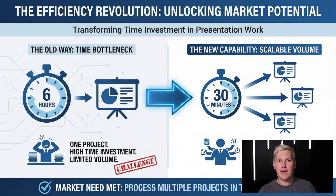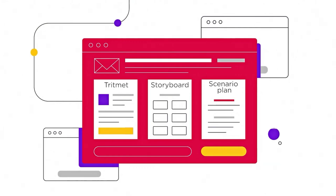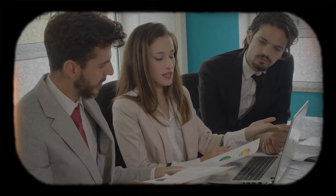Here is why this capability matters. You just turned a six hour project into a 30 minute project. Professional presentation work exists as a real market need. The challenge has always been the time investment versus the volume of work you can handle. Except now you can process multiple projects in the time it used to take to finish one. This is not just about working faster — this unlocks an entire service capability you could not realistically offer before.